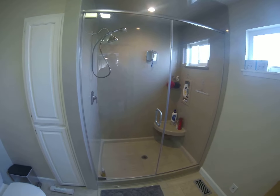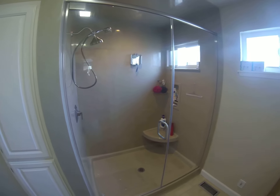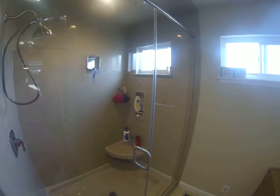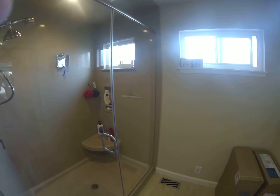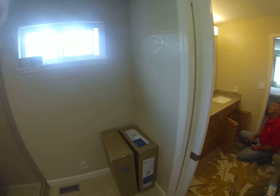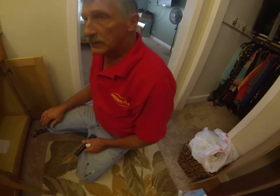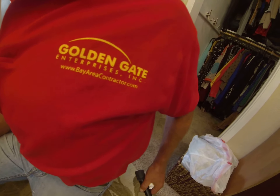This is Paul, Golden Gate Enterprises. Please give us a call for your remodeling needs. Bayareacontractor.com, the company is Golden Gate Enterprises, 510-909-8552. And there's the famous Steve — keep an eye out for the famous red shirts. Golden Gate Enterprises, thank you.